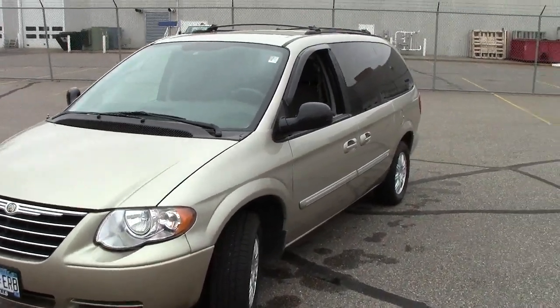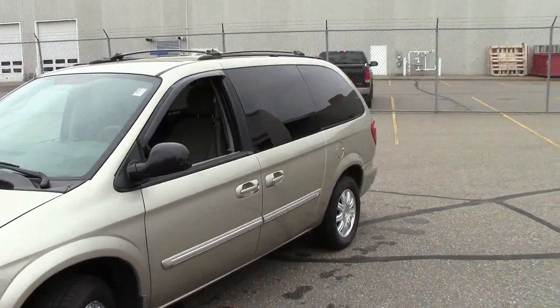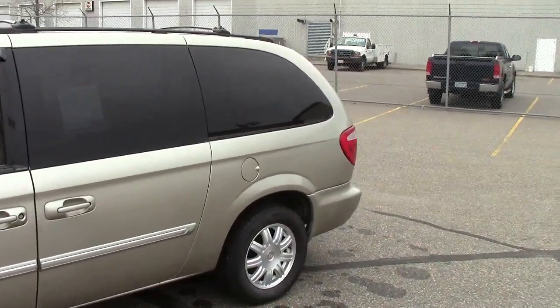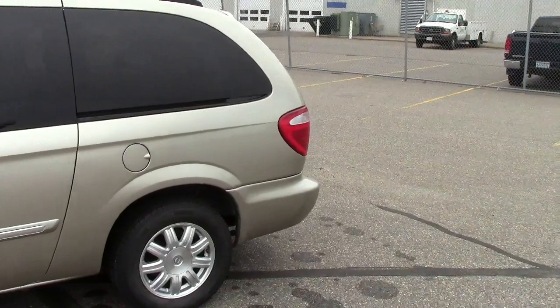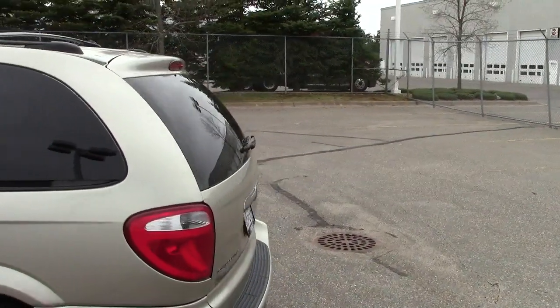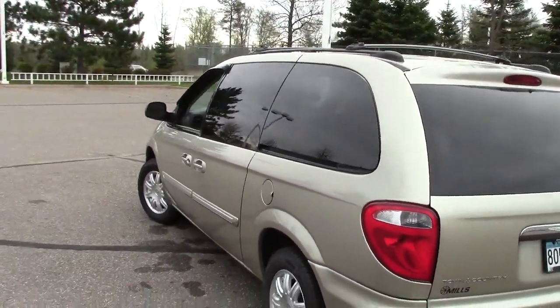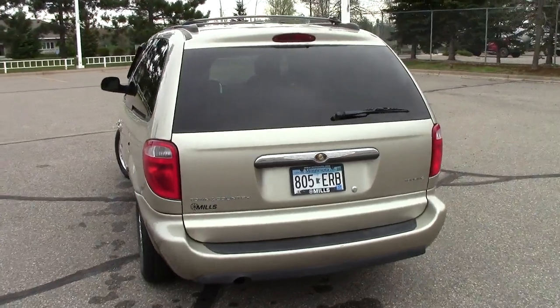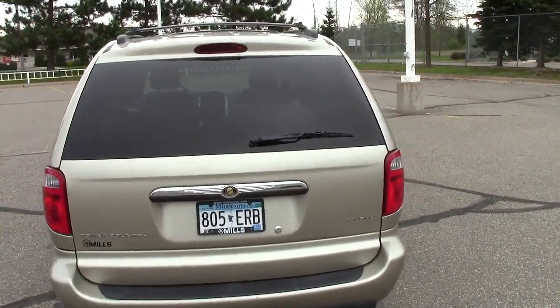Here you are folks. Here you're looking at the 2006 Chrysler Town & Country Touring Edition. Stock number on this machine is 1A120-028A as in Apple. It is tan in color, with just 58,000 miles on this machine. The AutoCheck Vehicle History Report is available like always.